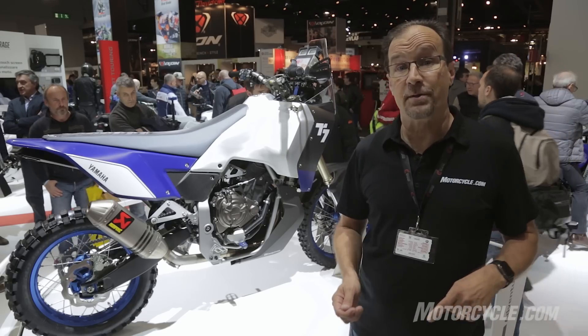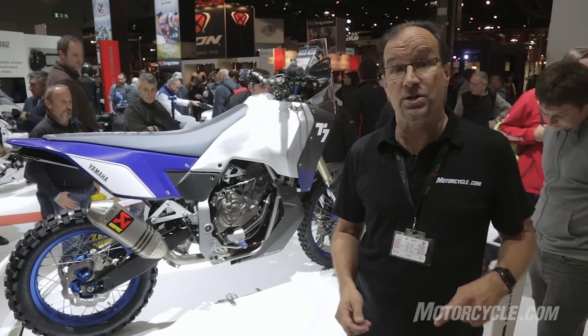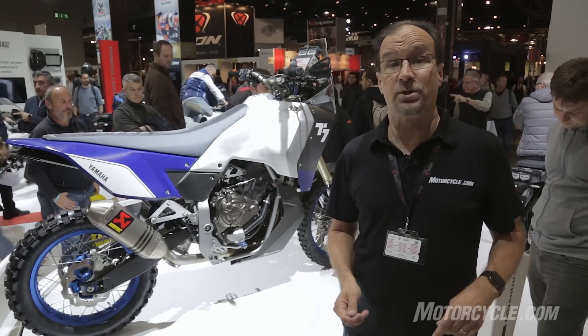If you want to learn more about the motorcycles introduced at EICMA 2016, go to Motorcycle.com.